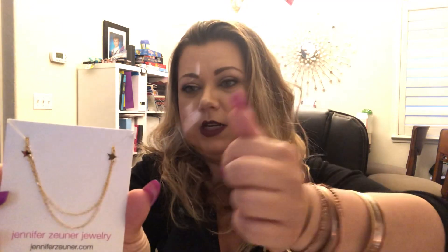Jennifer Zuner jewelry — so a piece of jewelry. This is 3B, so it's $50. It's kind of hard to get out of this little pouch. It's the double star necklace — it's got two little stars on each side and then a little gold chain. Really cute.